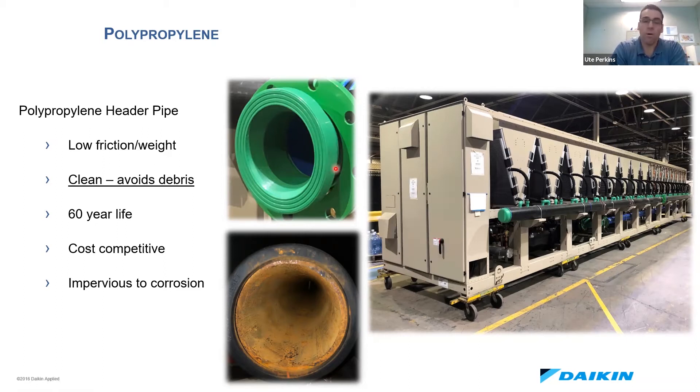With that polypropylene pipe, we get really low friction and, more importantly, really low weight. With that header, we're about 10 times less weight than any competitor that's using a steel header. That's really significant, especially when you're talking about putting one of these units up on a rooftop.